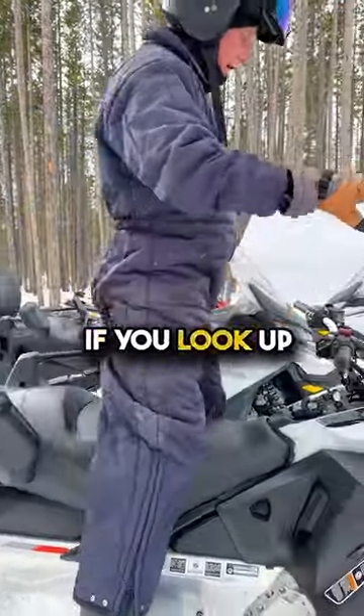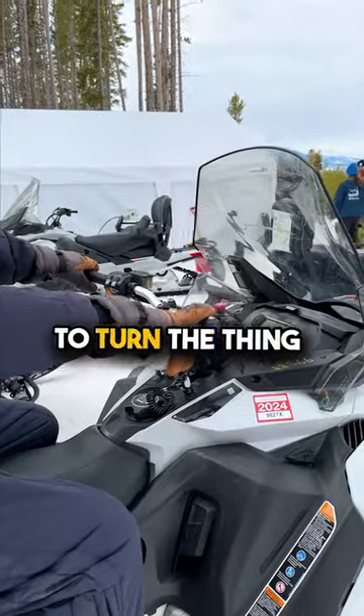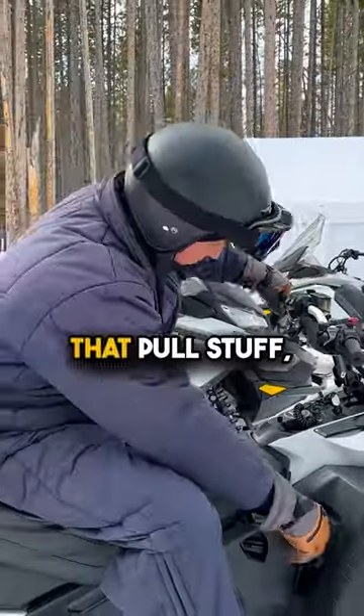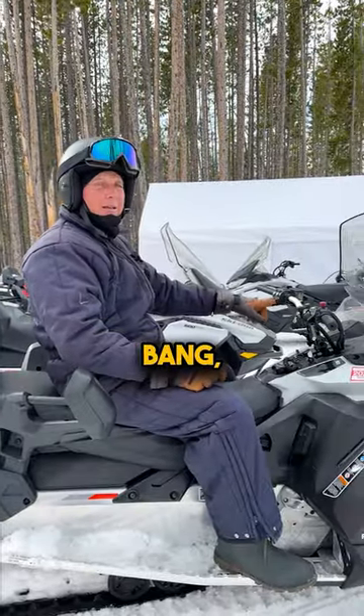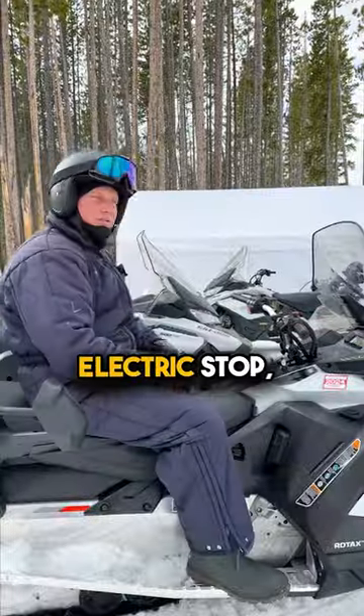Up front here, you've got electric on/off with a big red button — that's how you turn the thing off and on. You turn it off, done. You want to start it? None of that pull-cord stuff. Just come over here, hit this button, and you're running. You've got an electric start and electric stop. Makes it easy.